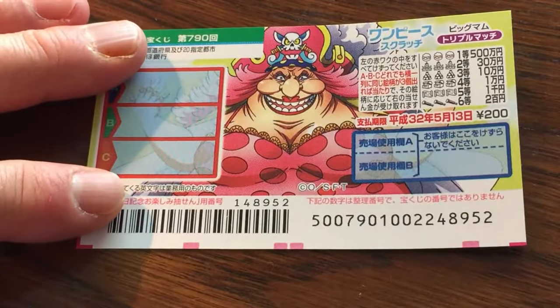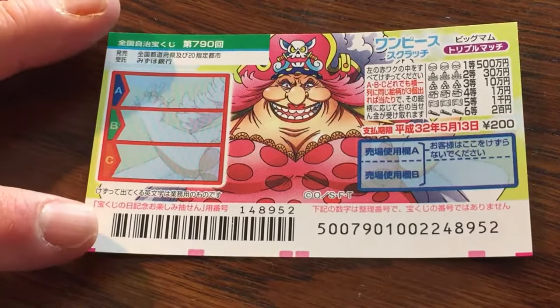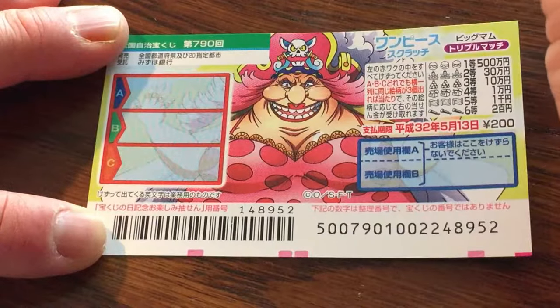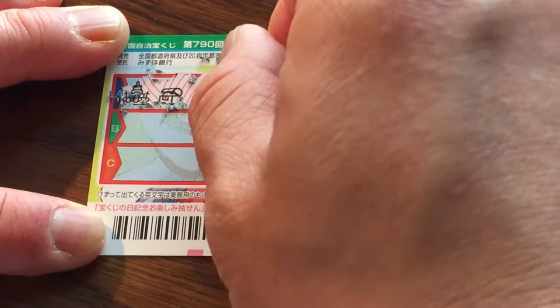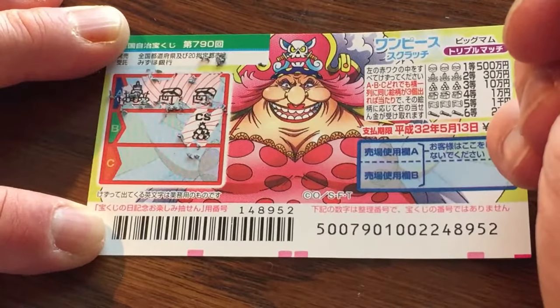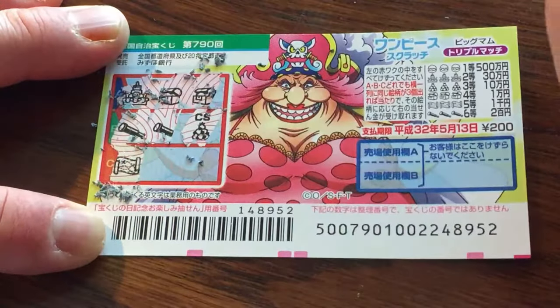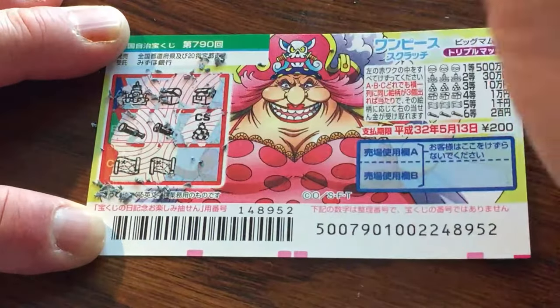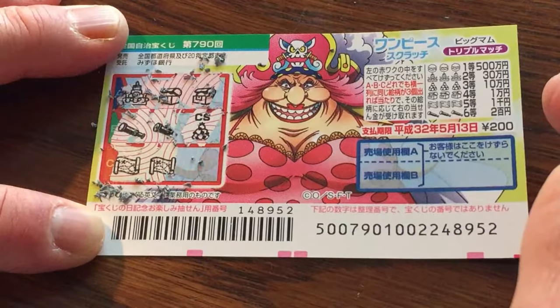I have one ticket, so wish me luck. I need to match three of a kind in a row. Let's start with row A. This ugly queen — nope, nope. Chest, chest. Nothing. I don't know. That's a scroll. And that would be the fifth prize. Come on, win something.